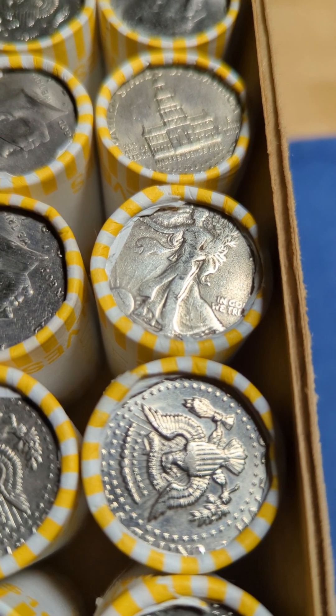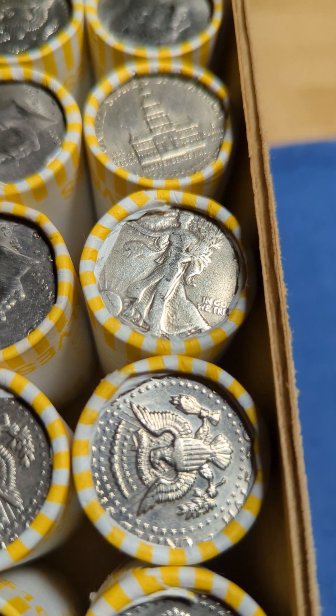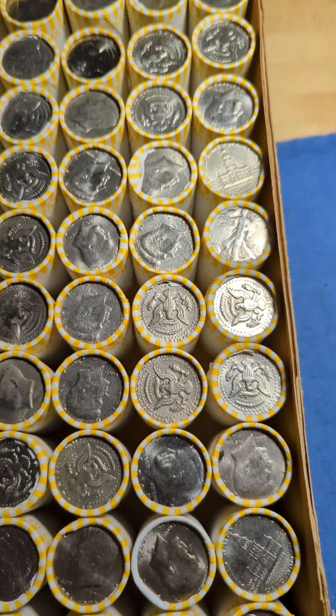That might be a first time. If I find anything else in this box, I'll bring you back in and let you know.